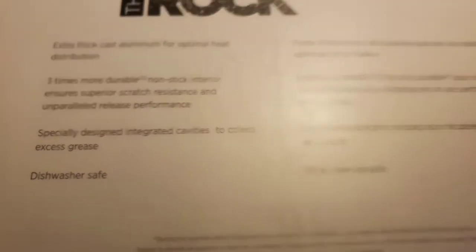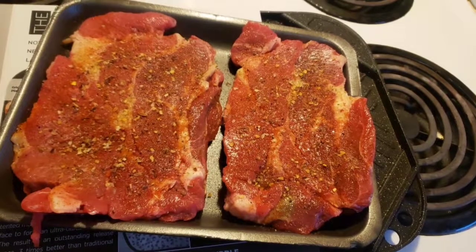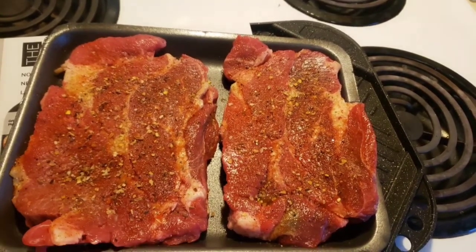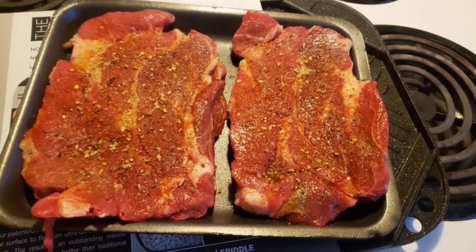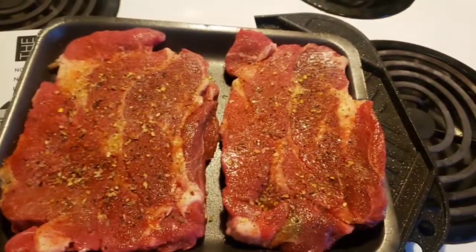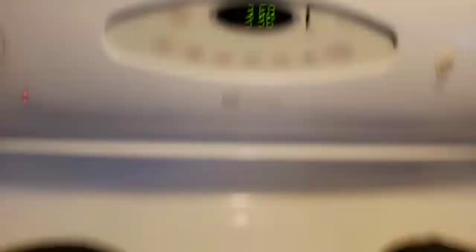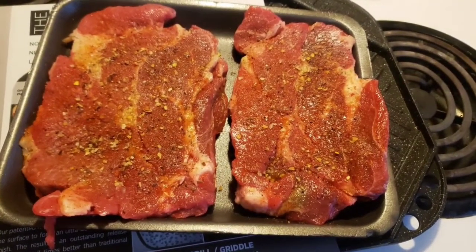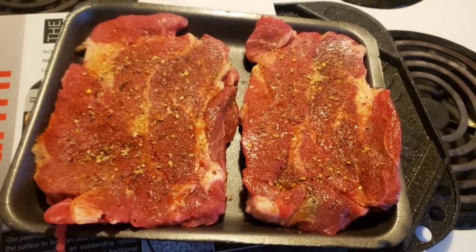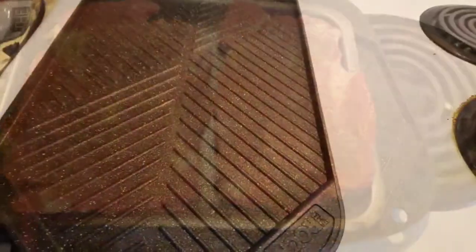So we're going to cook up some plain old blade steaks — nothing super special, just something I would do on the barbecue. I didn't want to do burgers because burgers tend to fall apart, and I didn't want this little reveal to be a fail. I'm making these blade steaks for me and my son for supper. I've got some butternut squash in the oven baking as we speak. We'll let those go for another probably 15 minutes before I put the steaks on, and we'll see how this little griddle grill performs.